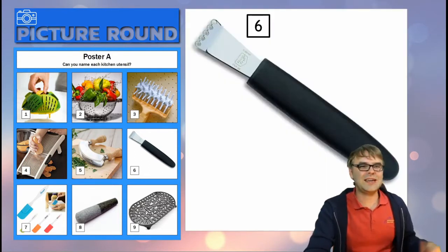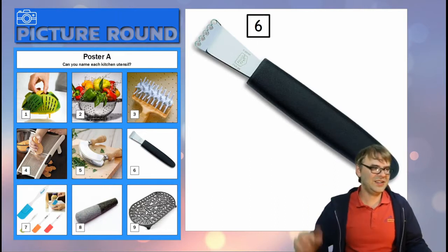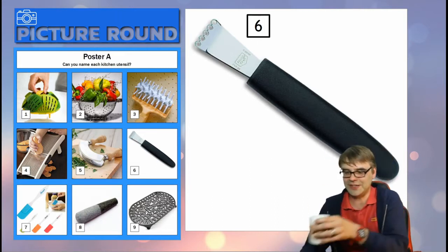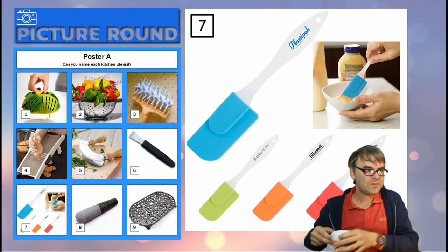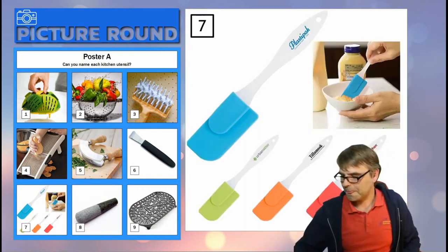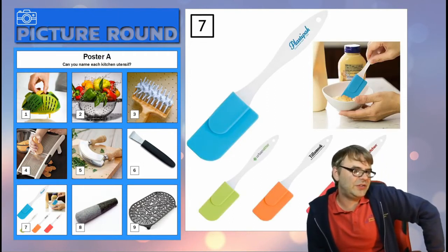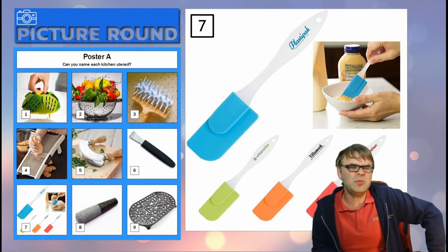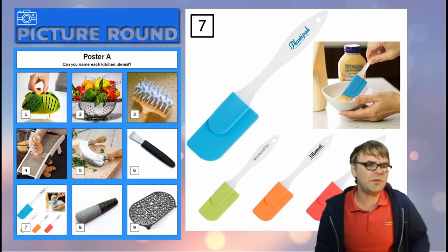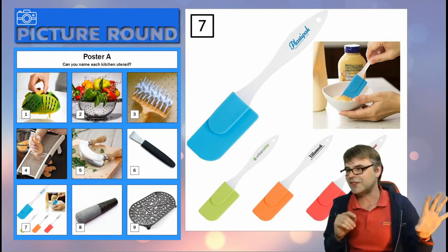Number six — come on, we know that one, don't we? Just the first letter, that's all we need. Number seven — there's a fear some people might give these lots of different names, but there is only one name for it really. A lot of those extra names I think start with the same letter anyway, so don't worry — remember you're just after the first letter. There's mini ones, there's large ones.